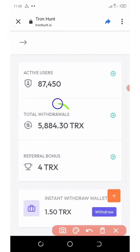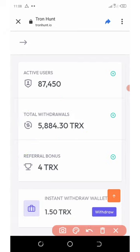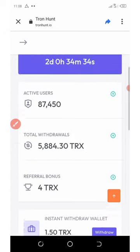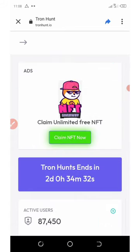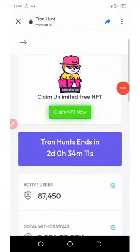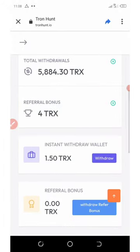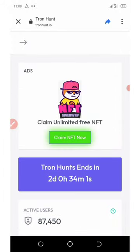On the screen you can see the total withdrawals and your referral bonus for each referral that joins through your link. It's very legit, so join my link right now and start accumulating from this website. If you liked this video, give it a thumbs up and try this out. See you in the next video — don't forget to subscribe for more updates like this.